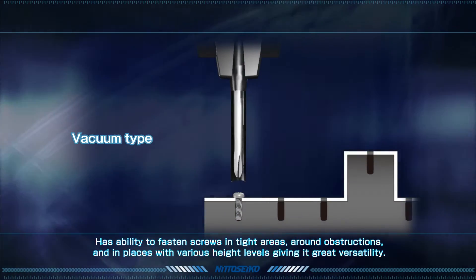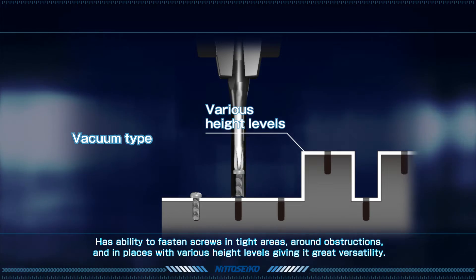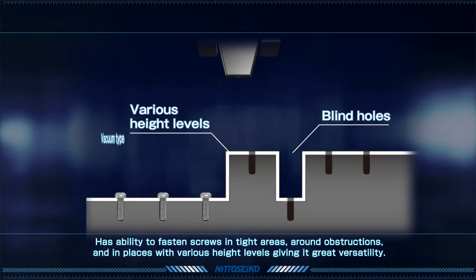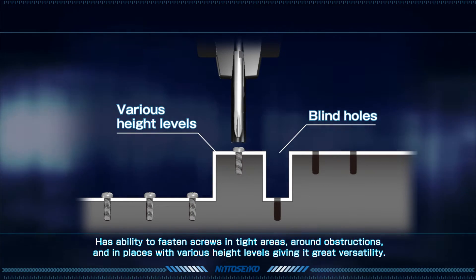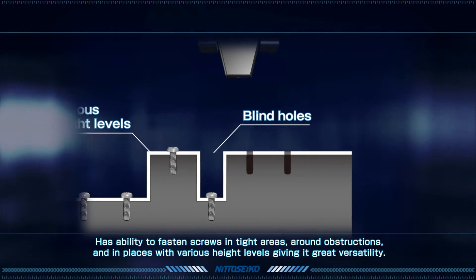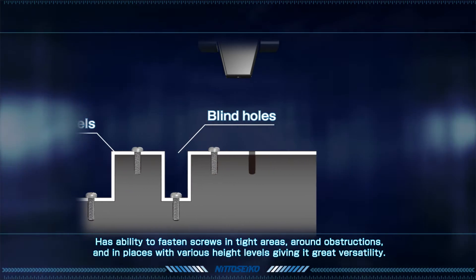Nito Seiko's vacuum driving system is a highly versatile fastening unit that keeps the chuck from making contact with the workpiece. Instead, the screw guide is used to fasten the screws, which is useful for applications in tight areas, around obstructions, and even in places with various height levels.